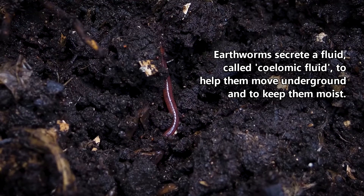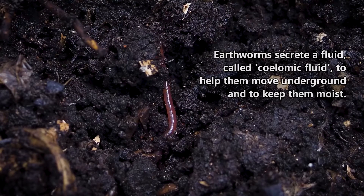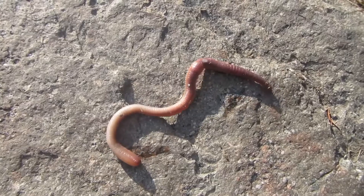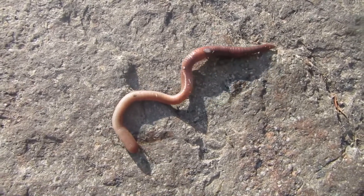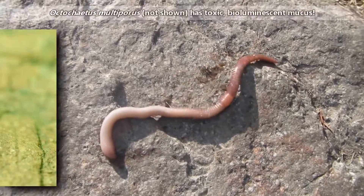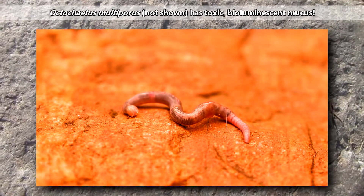Earthworms secrete a fluid to help them move underground and to keep them moist. They need to remain moist, otherwise they risk drying out. In dry soil, they may dig to find wetter areas, or they may encase themselves in a mucus-lined burrow to avoid desiccation. One species from New Zealand has bioluminescent fluid that glows orange in the dark.